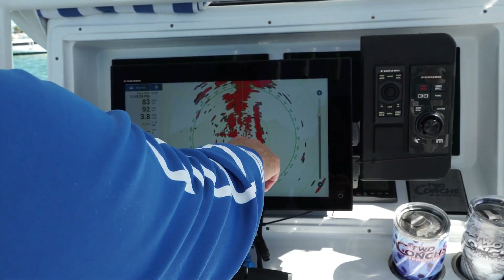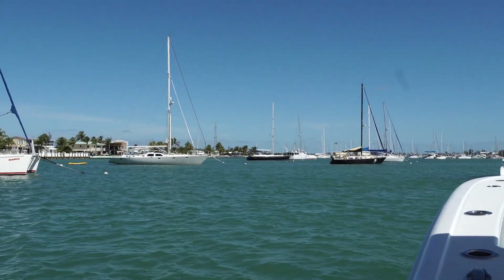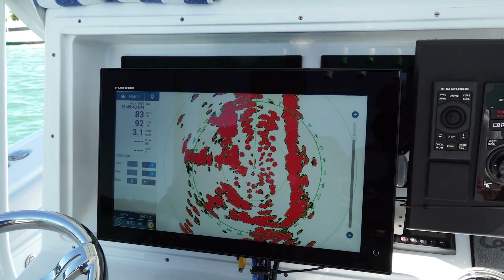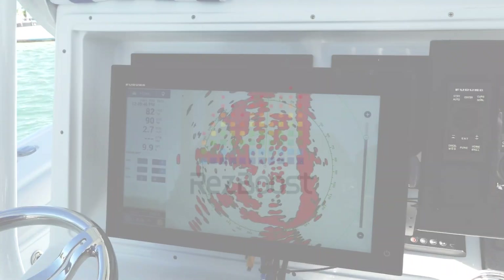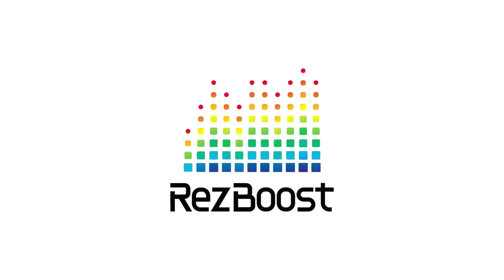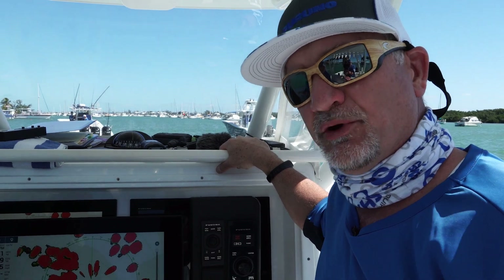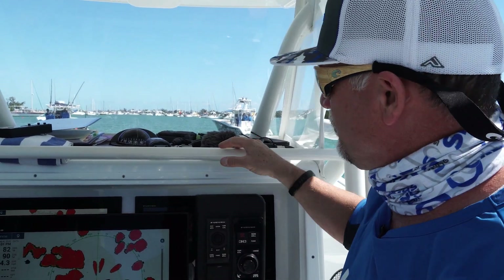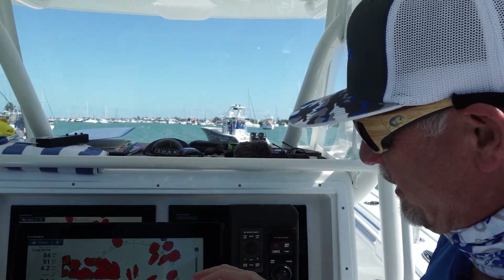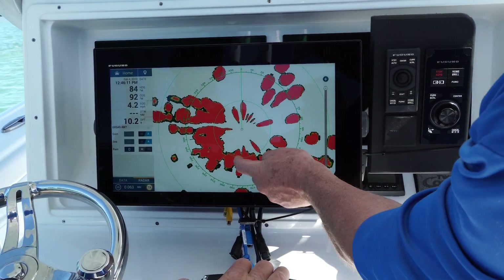Here we can see a lot of individual sailboats — a lot of boats anchored up in this area for protection. As we zoom in, you can see all these sailboats anchored up. One of the nice features when you're in a harbor area like this is to turn on your res boost, especially at night if you want better target separation or if there are a lot of close-in targets or moorings you're trying to see for better situational awareness.